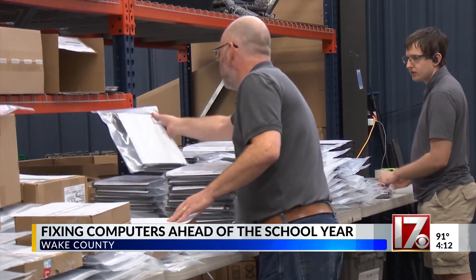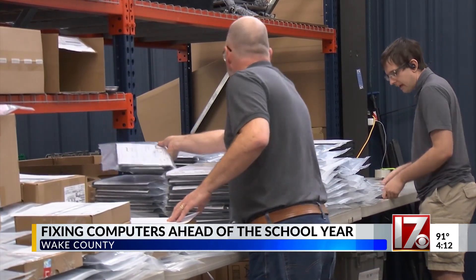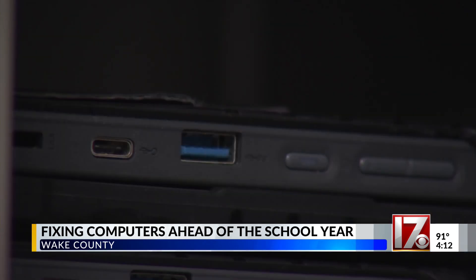Kevin Harvey is the director of inventory for Wake County schools. Lately, he's been spending his days making sure every laptop is working properly.